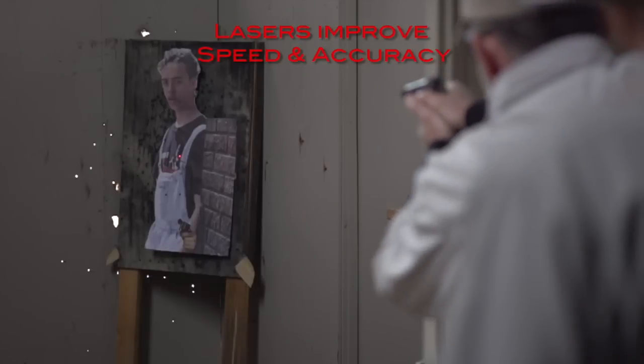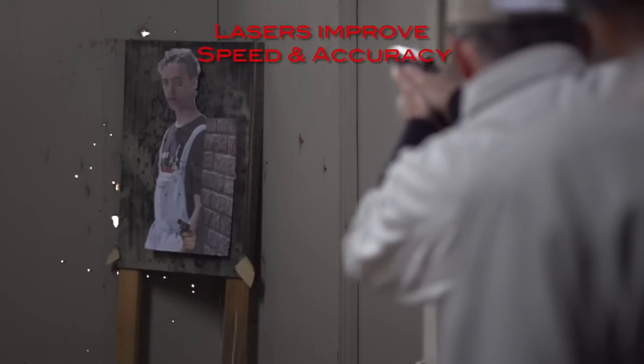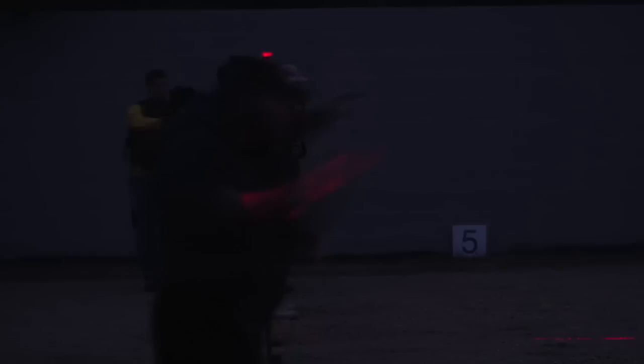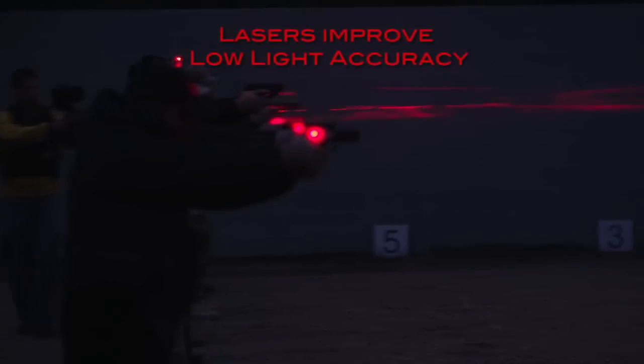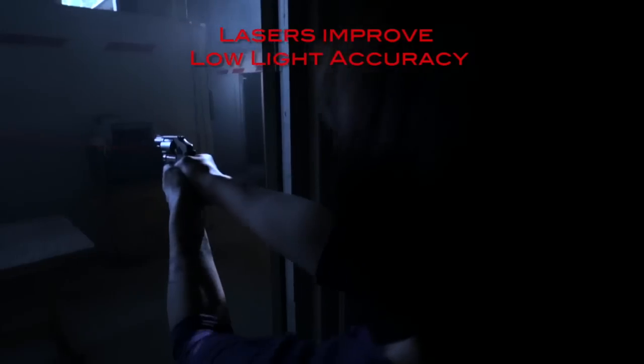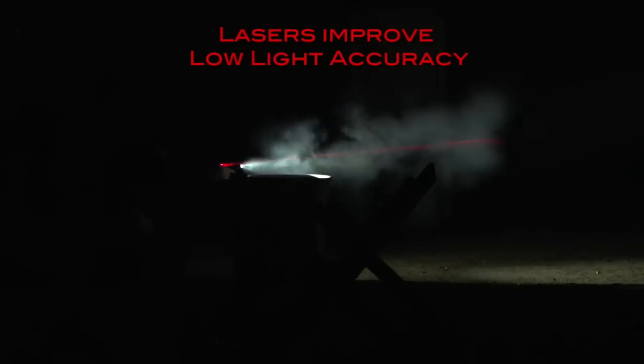Lasers indicate shot placement without the need to align sights or acquire sight picture. The speed with which you can acquire your target after you've identified it is amazing. A laser projected on target allows for quick and accurate shooting in low light conditions.